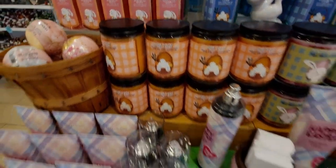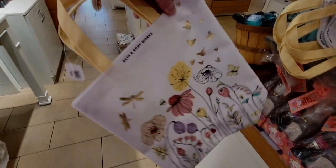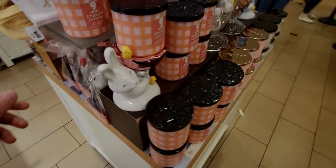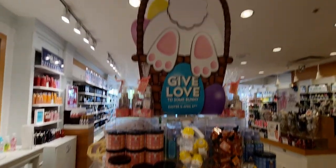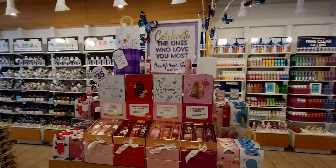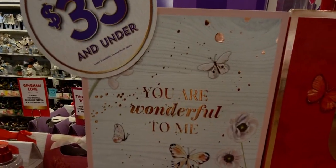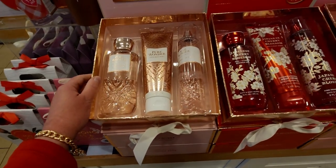I want to dye Easter eggs with my kiddos tomorrow. Here's the back side of the Give Love to Some Bunny table. A lot of Sweet Carrot Cake left over, and I think one Tutti Fruity Candy left in the three-wick. Now here are some new box sets — I first saw these at the Delta Shores location about a week ago, but they've finally arrived at the Elk Grove store. Really adorable little gift sets, I love these grab-and-go sets.